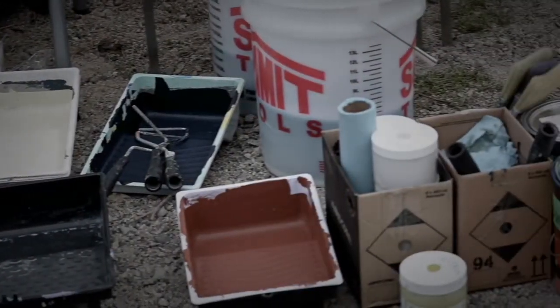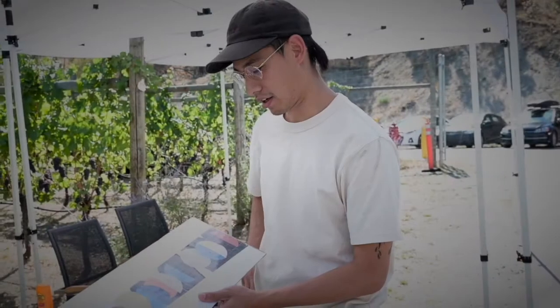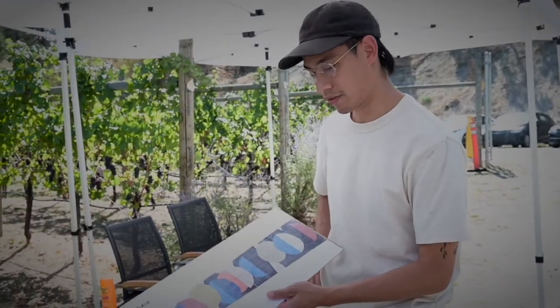My name is Scott Soumy. I'm a painter. I'm out here painting a new mural for OCP.